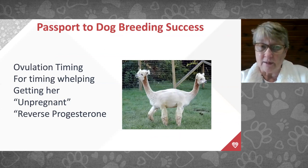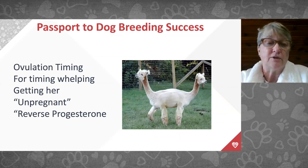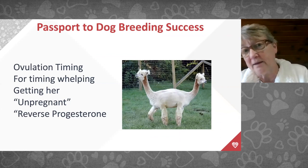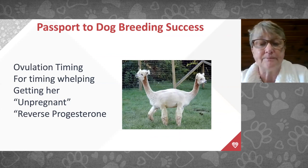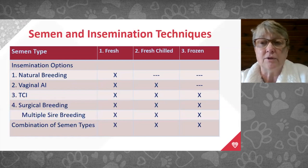We call end-of-pregnancy progesterone testing 'reverse progesterone.' We test on the front end of pregnancy to get her pregnant and on the back end to time delivery. If we have good timing on the front end, we don't need progesterones on the back end. But for those who haven't adequately timed their females, progesterone testing at the end can determine when she's due.